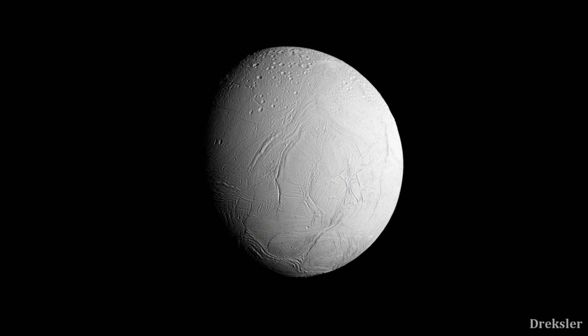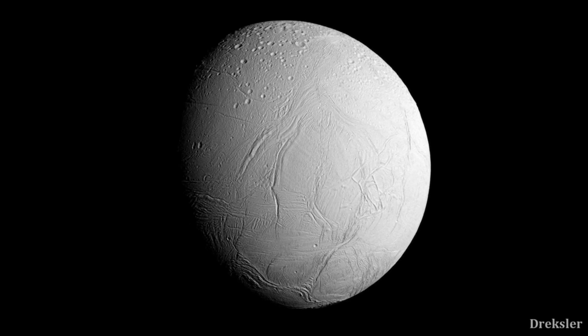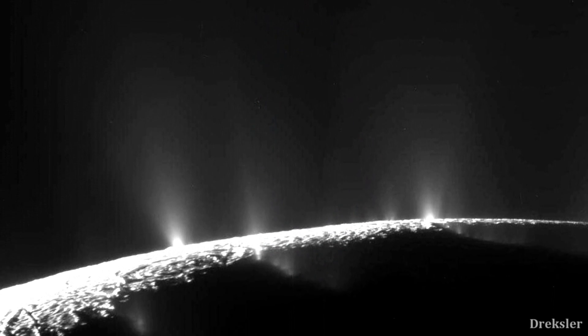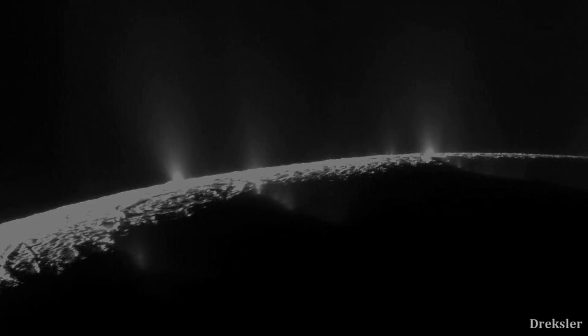Enceladus, discovered in 1789 by William Herschel, is the sixth largest moon of Saturn. It is most notable for having an ocean underneath the ice crust — discovered because the surface was very flexible, and later confirmed when geysers were spotted spewing water vapor on its surface.